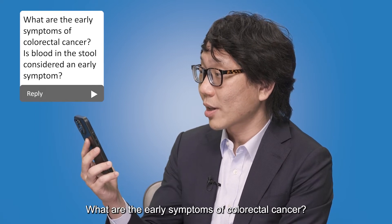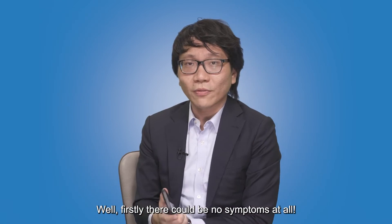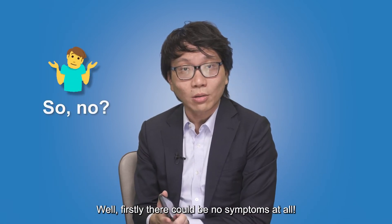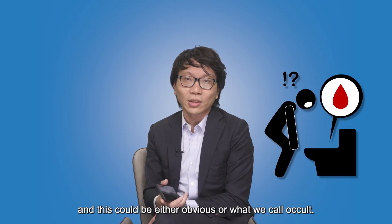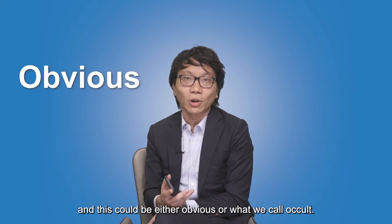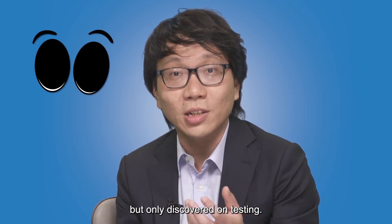What are the early symptoms of colorectal cancer? Is blood in the stool considered an early symptom? Well, firstly, there could be no symptoms at all. Thereafter, there could be blood in the stools, and this could either be obvious or what we call occult, meaning it can't be seen with the naked eye, but only discovered on testing.